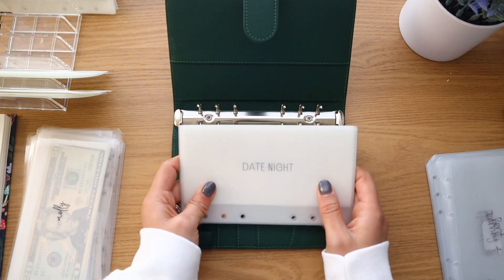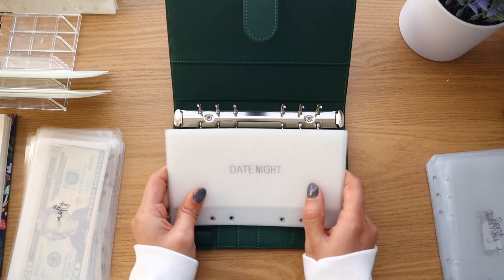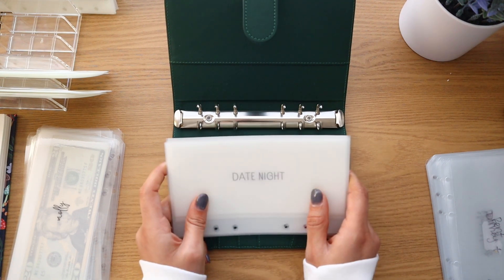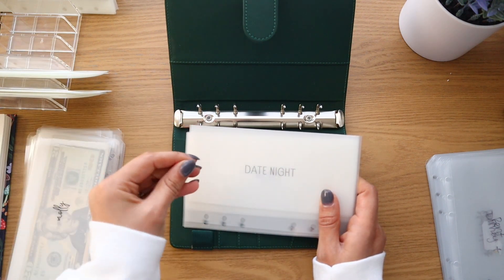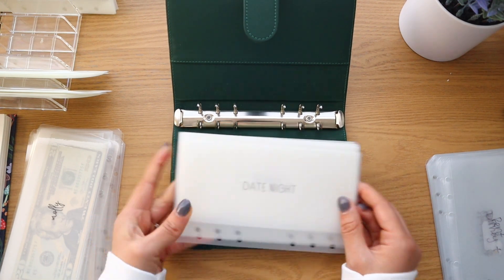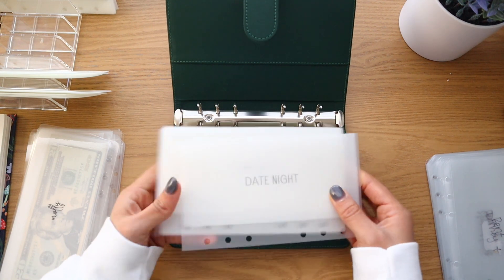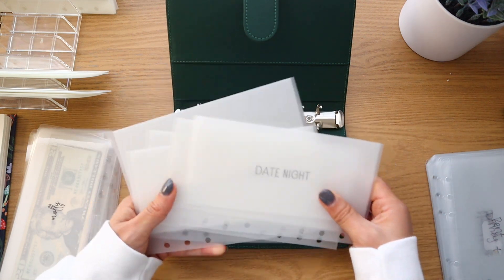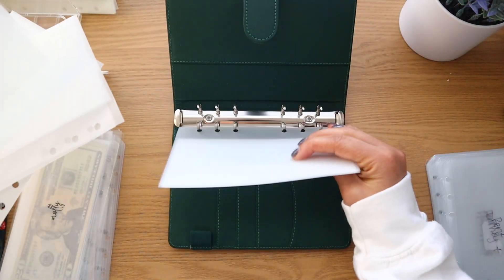I want to clarify why date night is high priority — my husband and I have decided that spending intentional time together is a priority for our marriage. Whether we're ordering in, going out, or doing something free, date night is a four walls thing for us. So yes, I know it may sound crazy, but it really is a big deal.